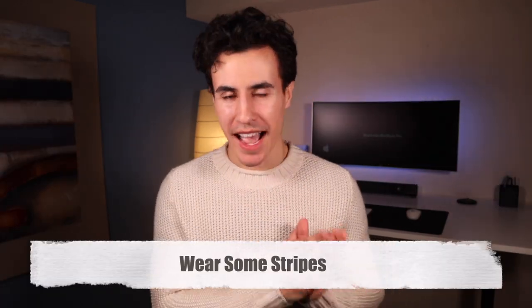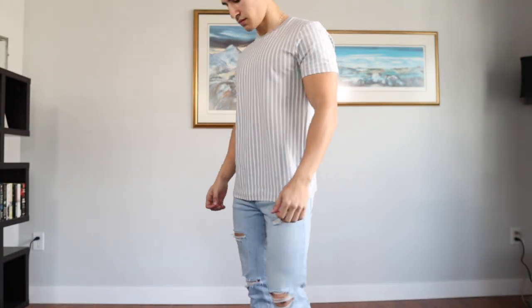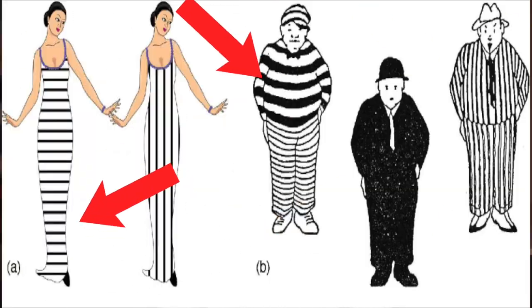Wear stripes — stripes actually influence the perceived size of things. A vertical stripe is going to make you appear taller, so if you're a shorter guy and insecure about your height, vertical stripes can help. A horizontal stripe is going to make you appear broader and wider, so if that's what you're looking for, go with horizontal stripes. It's all an illusion though, guys.